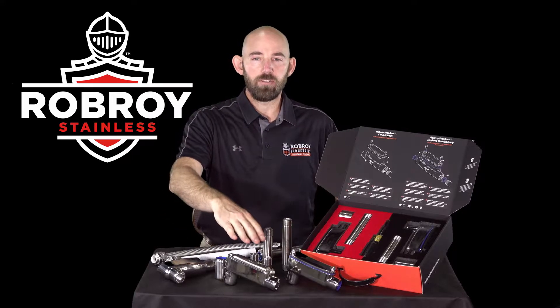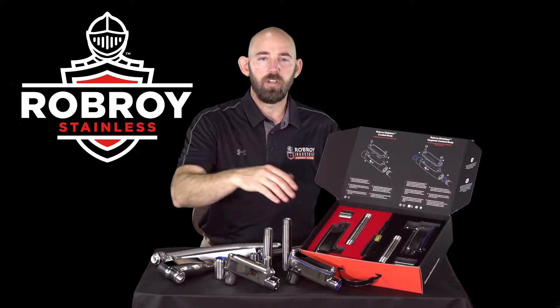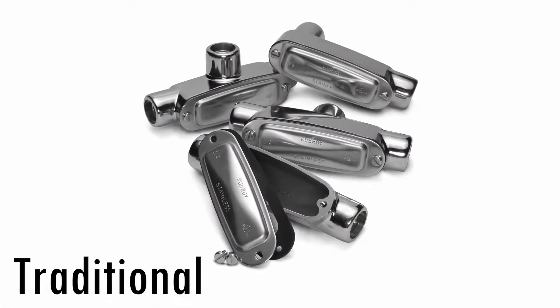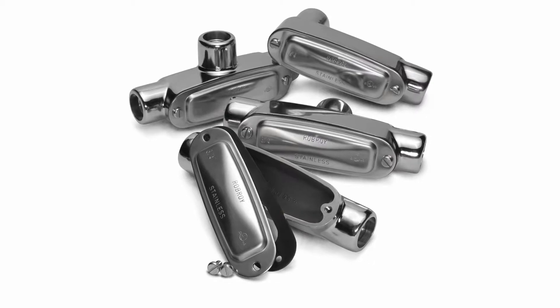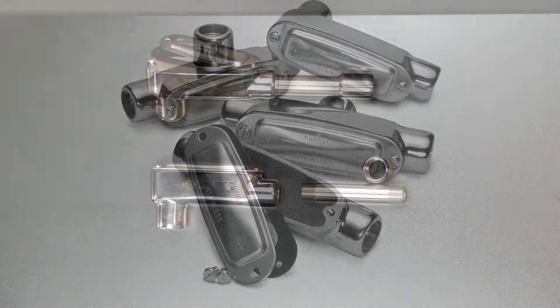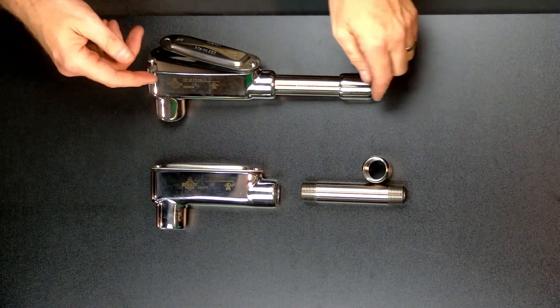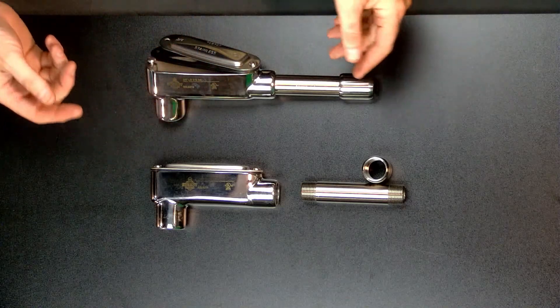A traditional product solution for the harshest corrosive environments and a hygienic product solution for corrosive environments with sanitary concerns. Rob Roy Stainless traditional products have been designed to provide the highest level of corrosion protection in the harshest environments, with conduit body and fitting design to limit thread exposure of the installed system, offering better protection and a cleaner installation.